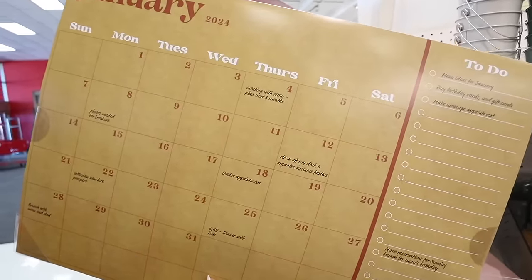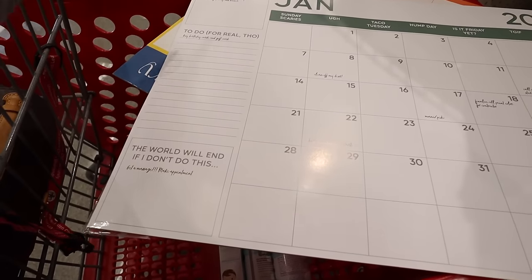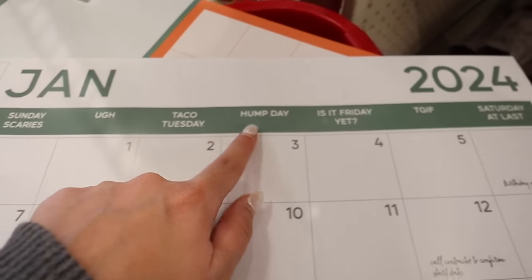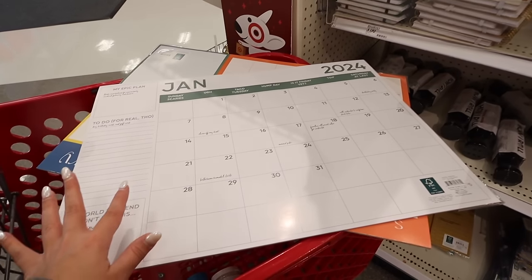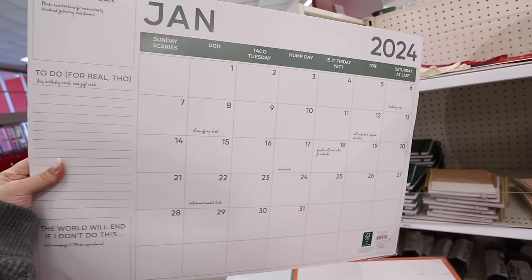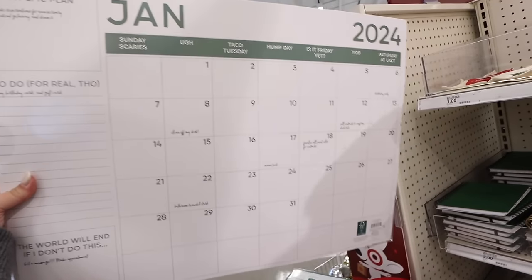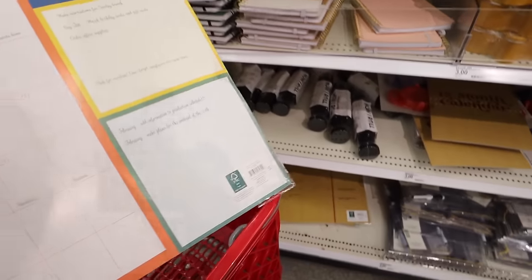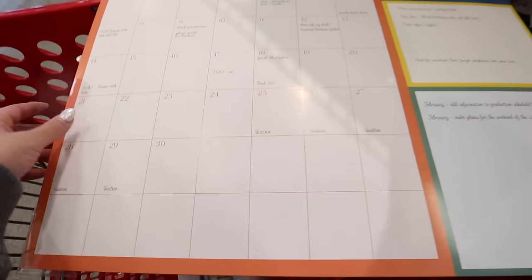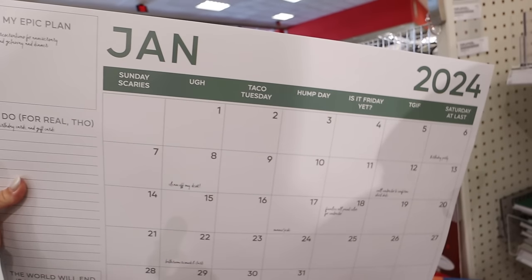Here's the next desk calendar style — very clean and modern. It says 'the world will end if I don't do this' for really important to-dos, plus 'my epic plan' for goals. The days of the week are labeled as Sunday Scaries, Taco Tuesday, Hump Day, Is it Friday Yet, TGIF, and Saturday at Last. I love this one — it's hilarious and they're all a really pretty green color. I don't have a desk, but maybe I should get one for 2024 to be more productive. The last calendar is super colorful, says January 2024, has an open note section and all the days of the week to write on.